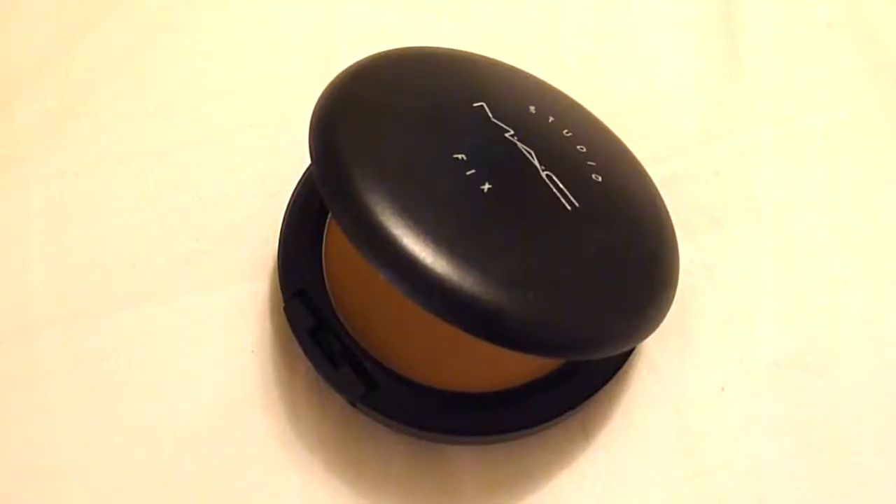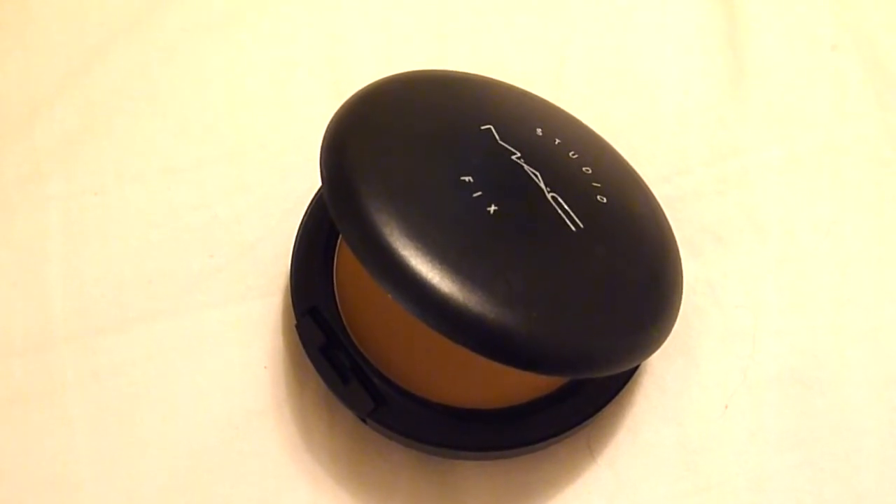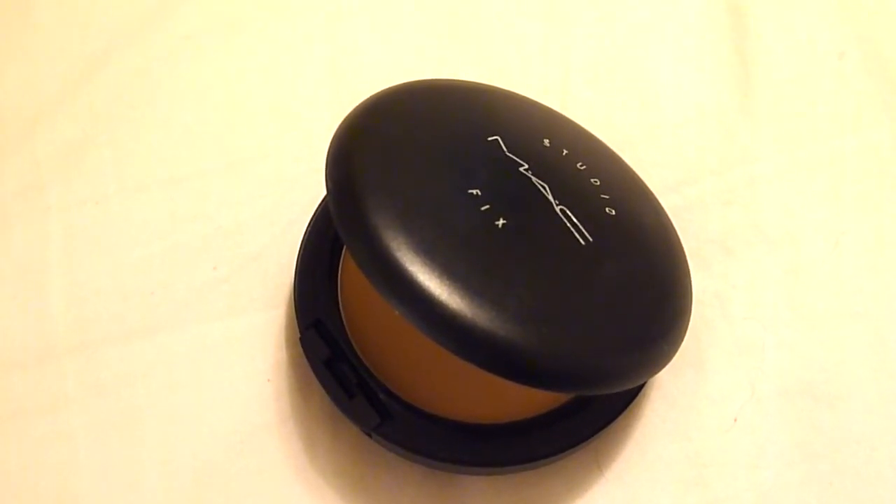Next, we're going to go to what I got from MAC. The first thing I picked up — I've been dying to try this — is the Studio Fix Powder, considering the Studio Fix Fluid is my favorite foundation of all time. I got it in C4.5. It's a little dark for me and a little pink, but honestly this is the best powder I've ever used in my entire life. I'm going to go pick up a lighter one so I can use it to set underneath my eyes.